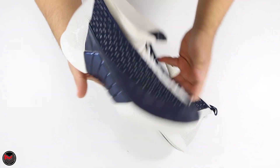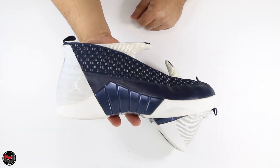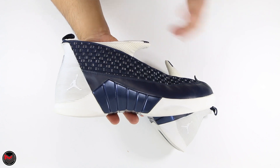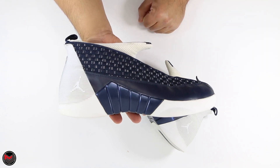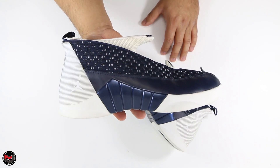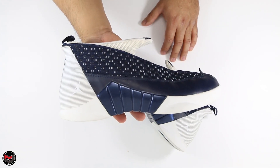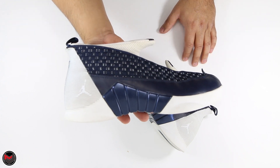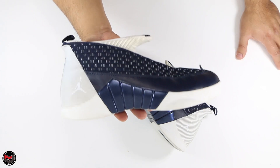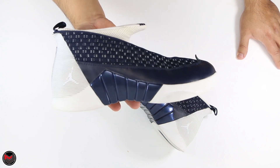I feel like the Air Jordan 15 is a missed model. It is the last Air Jordan that Tinker Hatfield designed before he stepped away from designing Air Jordans and let other designers take over. There's a cool story on Netflix — I believe the show is called Abstract — where Tinker Hatfield talks about why this shoe was important to him. It's about the time that Bill Bowerman passed away.